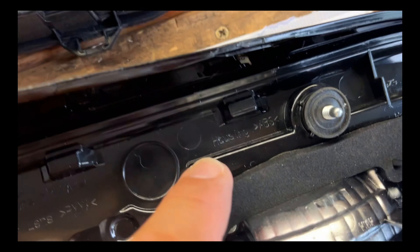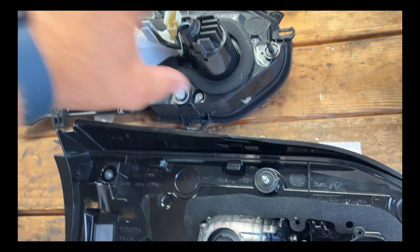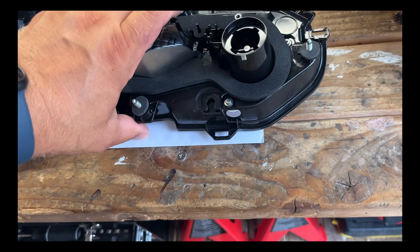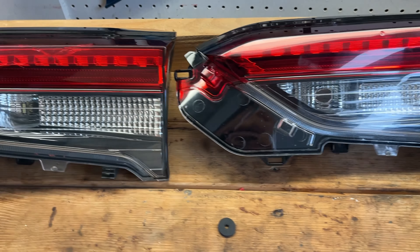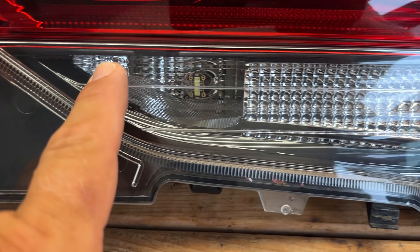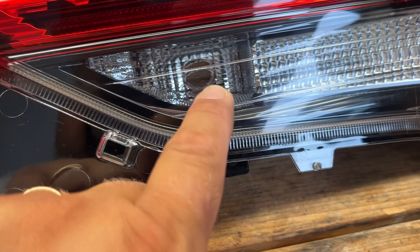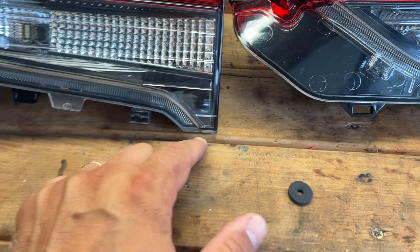It says 'housing ABS' on both — same thing. Inner lens, everything looks great. Comparing one last time before installation: the original has these lines, the aftermarket has this line too — even the top line looks identical. There's a little round circle on both. The two lines are visible and the two clearer ones match. They did a very good job — it looks identical. I don't see any difference.